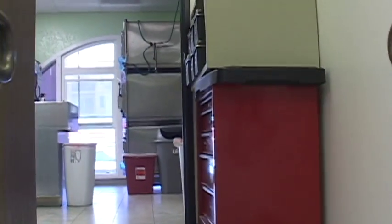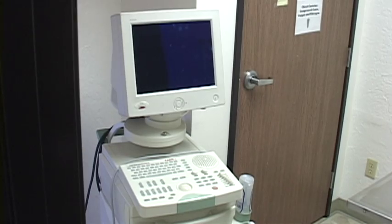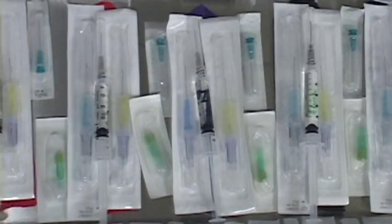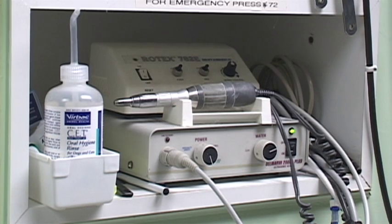Let's head upstairs to the center of the hospital — our treatment area. This is where your cat will go if they need x-rays, ultrasound, a lab sample drawn, or a dental or surgical procedure. Here is our dental procedure table, where sterilized instruments are used to clean and curette your cat's periodontal pockets.